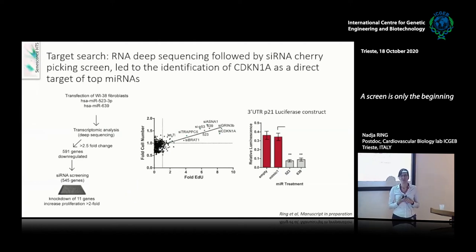The next step was to find the targets. I did a transfection of my cells with the microRNAs and then a transcriptomic analysis. I found 591 genes downregulated by these two microRNAs, and then did an siRNA cherry-picking of 545 of these genes to see which siRNAs could replicate the effect of the microRNAs — that is, which targets are important for the proliferation phenotype. I found 11 genes that when knocked down could increase proliferation by twofold or more, and upon validation using a 3' UTR p21 luciferase construct, confirmed that p21 — CDKN1A — is a direct target of both miR-523 and miR-639.